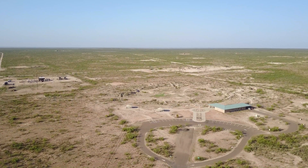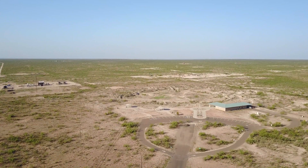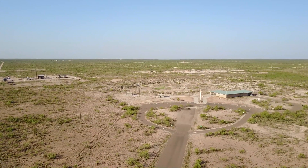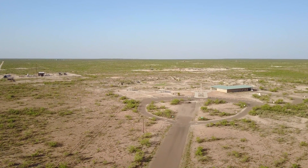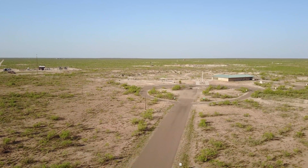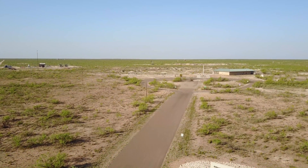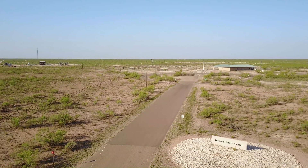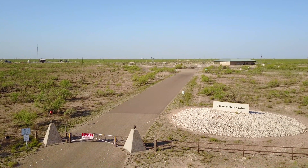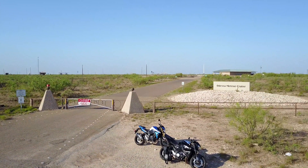The meteor crater you see before you has about 50 to 70 thousand years of dirt and sediment washed into it. It is supposedly about 100 feet deep if you were to remove all of that dirt. I have been told that there are those who believe this crater was formed at the same time as the very large, very famous, and very deep meteor crater in Arizona off of Interstate 40, although I could find no information to corroborate this myself.